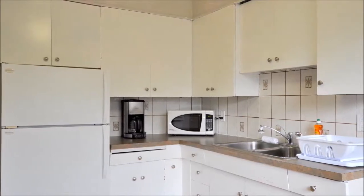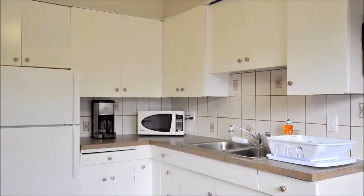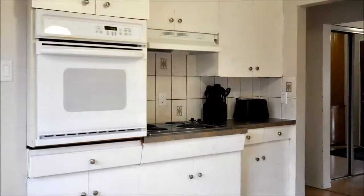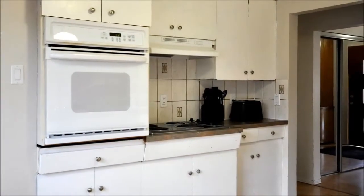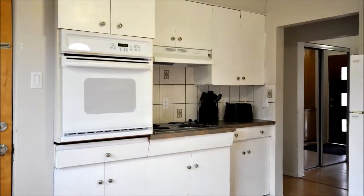On evenings where you would prefer to stay in, the modern kitchen is equipped with everything you need to make a delicious home-cooked meal, including cookware, a microwave, coffee maker, and toaster. It also includes a full complement of full-sized appliances.